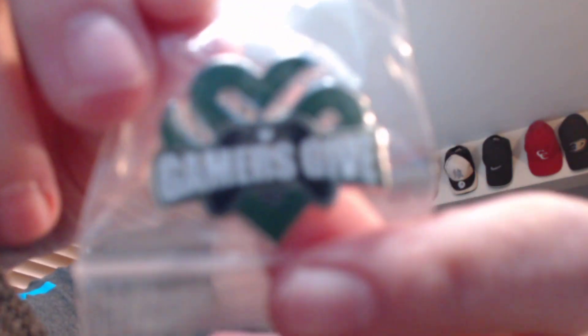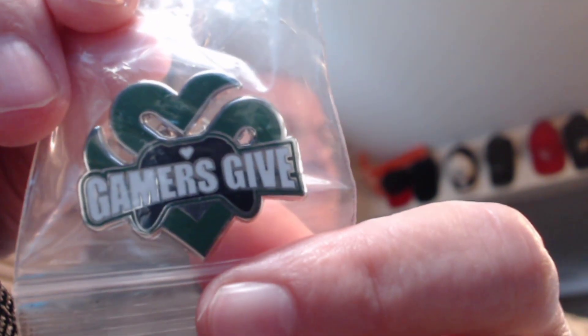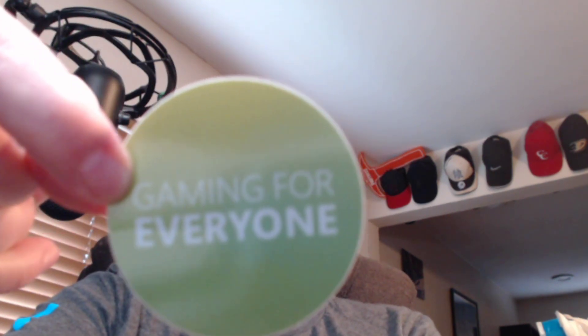An Xbox shirt with a little tie-dye-ish pattern to it. A Gamers Give pin - that's a cool logo, the hearts with the controller. The silicone stuff for moisture. A Gaming for Everyone sticker. This bag is actually rare, very nice. It's got all these pockets in the back inside - you can put a laptop or a tablet right there, with extra zippers. Always make sure to check all the pockets from bags from Xbox.